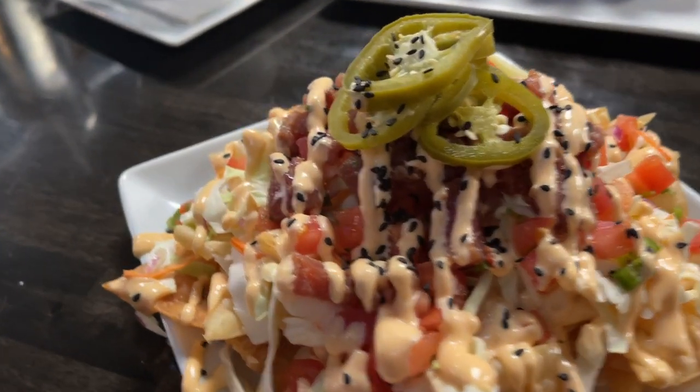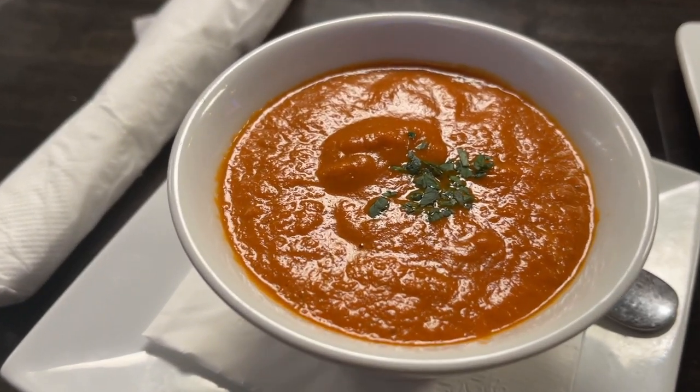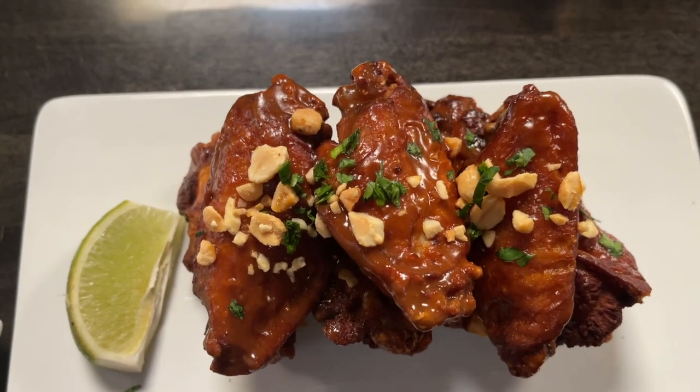Here we have it — we have our poke nachos, our tomato bisque soup, our king clam chowder, and our Thai style wings. Oh man, this stuff looks just absolutely killer.